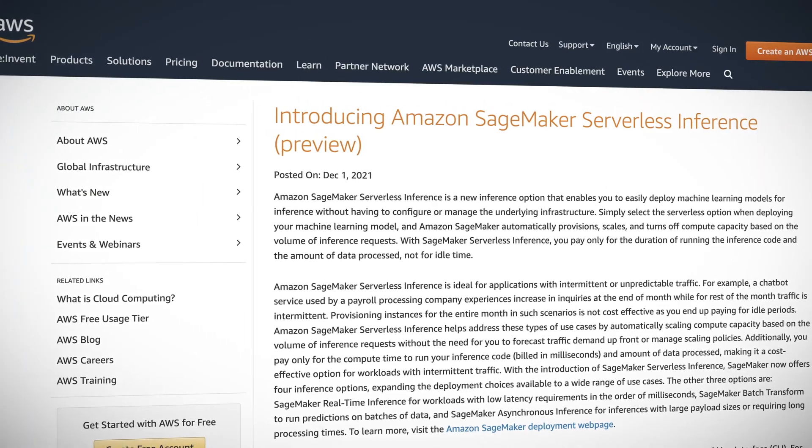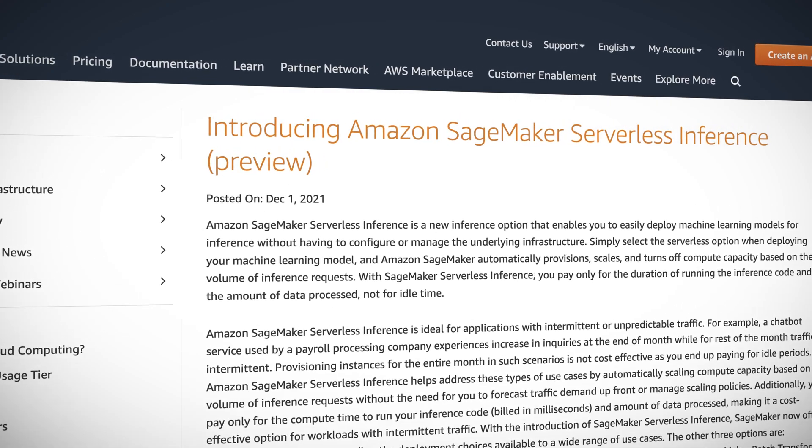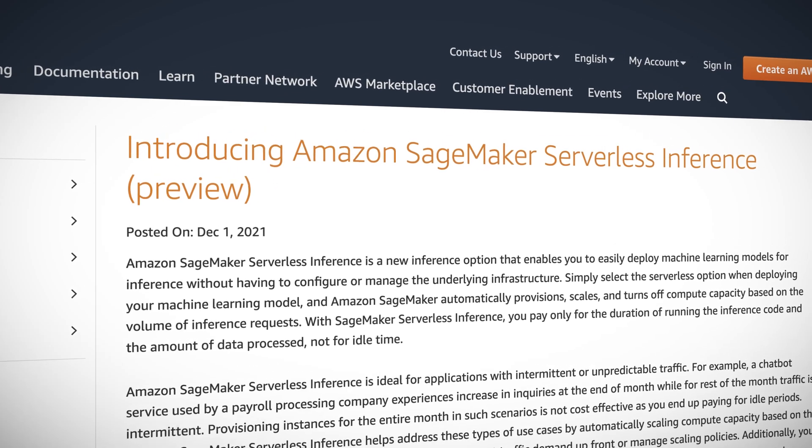AWS also announced Amazon SageMaker Serverless Inference, which lets you easily deploy machine learning models for inference without the need to configure or manage underlying infrastructure. This is ideal for applications with intermittent or unpredictable traffic, and you pay only for however long you run the inference code and the amount of data processed, not for idle time.